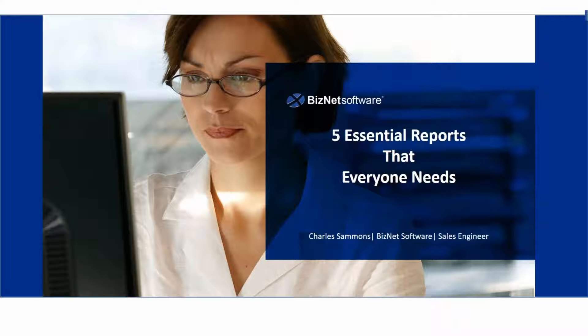Today we're going to discuss five essential reports that everyone needs. A couple of housekeeping items: we are in watch-only mode, so if you have a question, please use the question section on your webinar control panel, and we'll do our best to get you an answer right away. If you have questions after the webinar, please send them to the email address provided in the reminder email that you received.